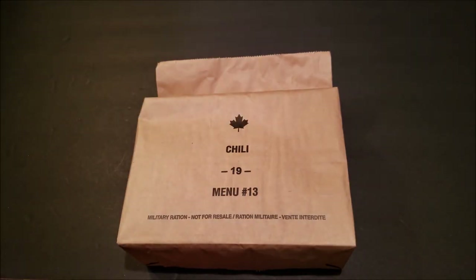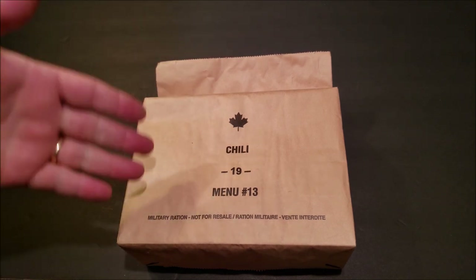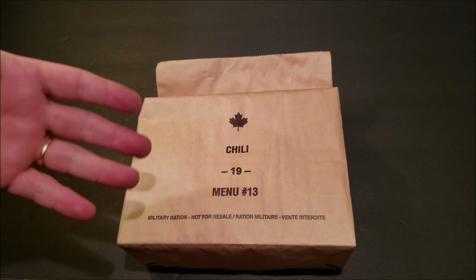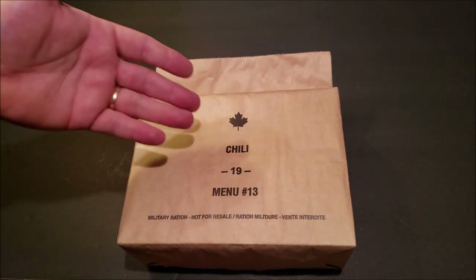Hey, what's up everybody? Alright, so kind of getting back in the swing of things. We're going to start off with a 2019 Canadian Individual Meal Pack, or IMP for short. This particular menu is menu number 13, Chili.